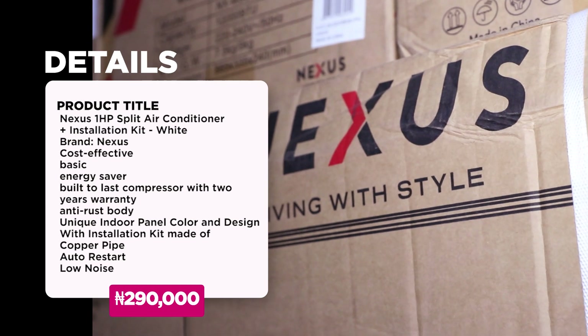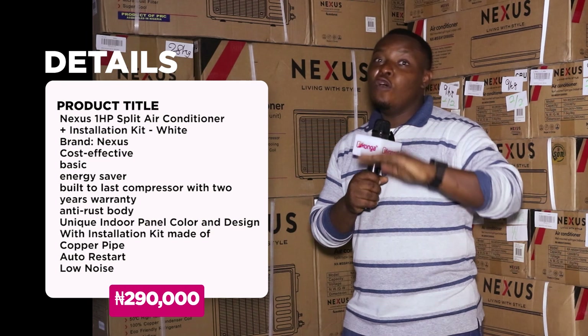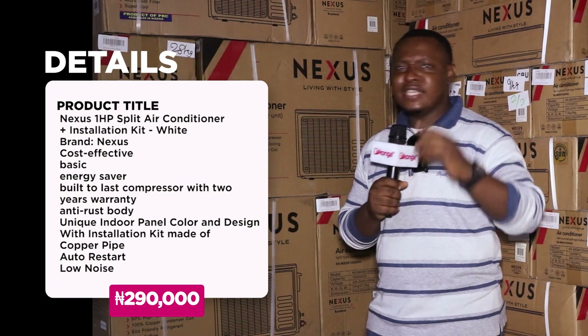The voltage capacity is 220 to 240 volts, which is suitable for the current electrical situation you're facing in this country. And the price is...